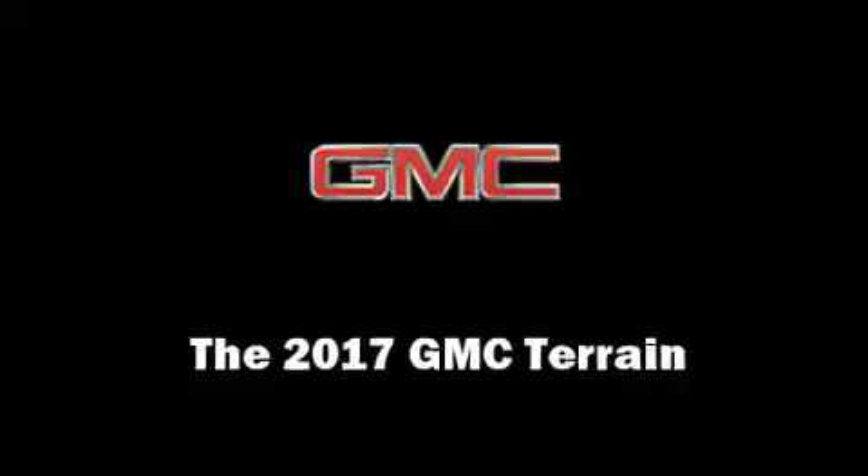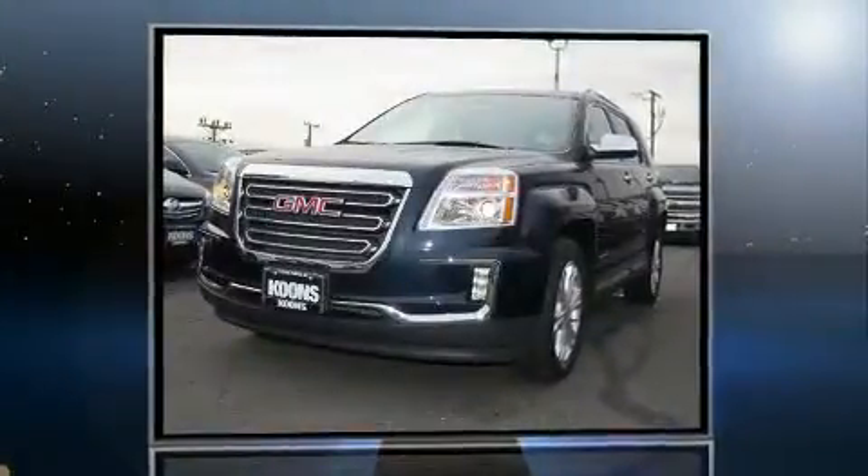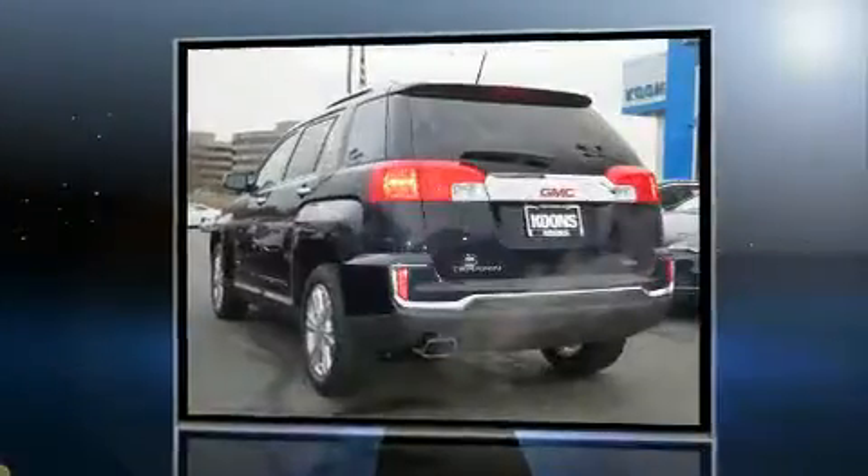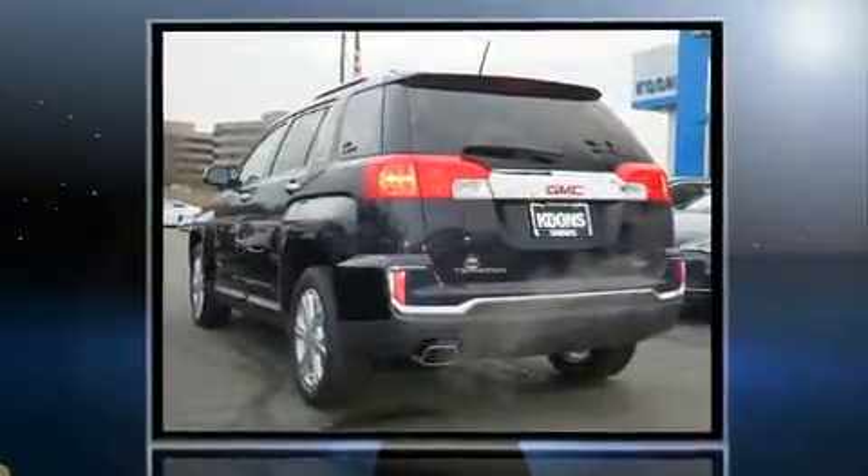Load your family into the 2017 GMC Terrain. Smooth gear shifts are achieved thanks to the efficient four-cylinder engine, and for added security, Dynamic Stability Control supplements the drivetrain.